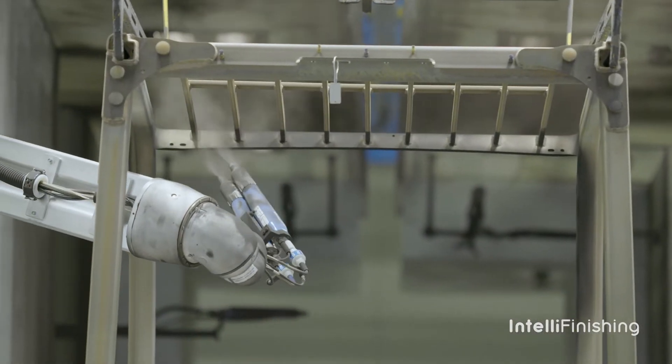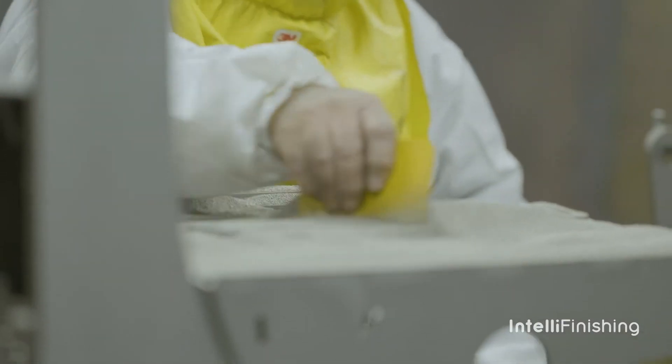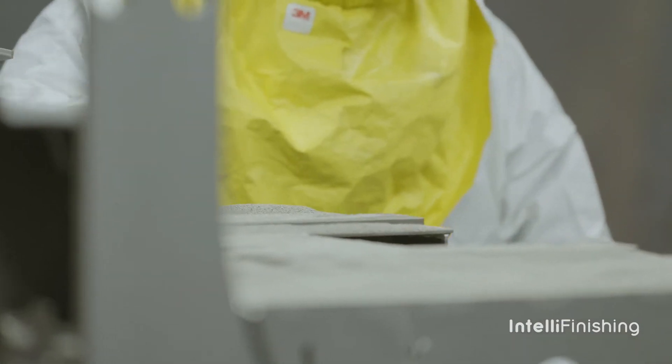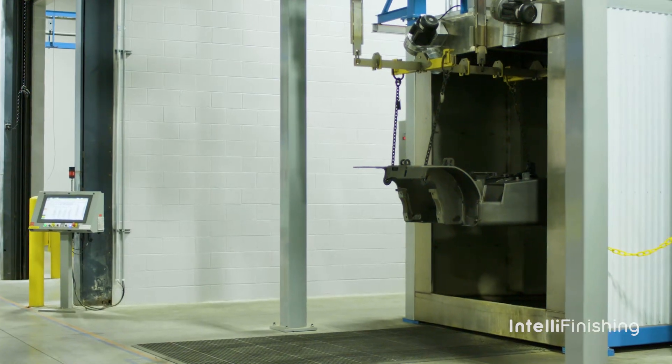Once it's powder coated in the three automatic booths, it goes to an inspection station where it can be diverted into a touch-up area, so we don't cure any parts that are known to be bad. Once it's touched up, we release it into one of two lanes of oven.